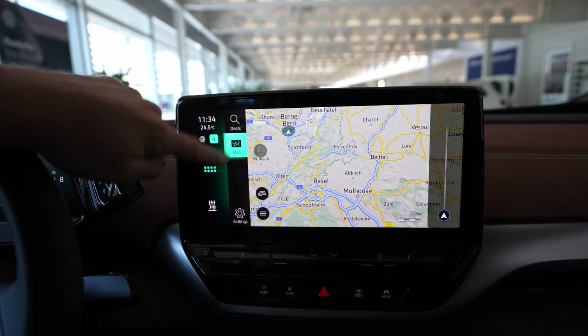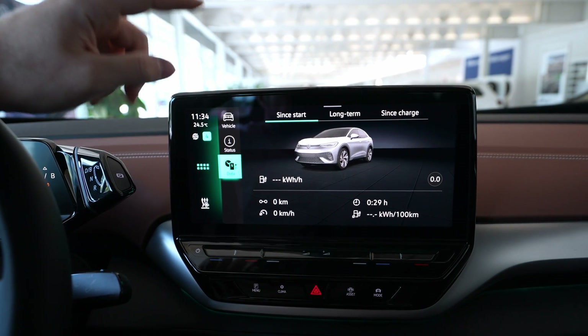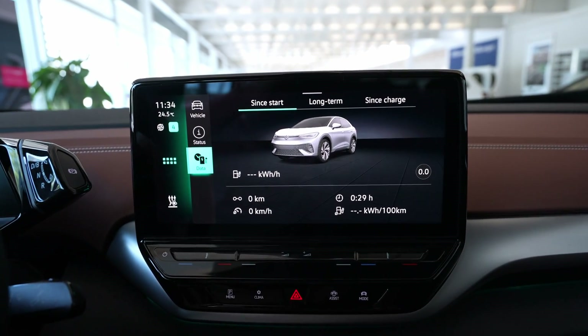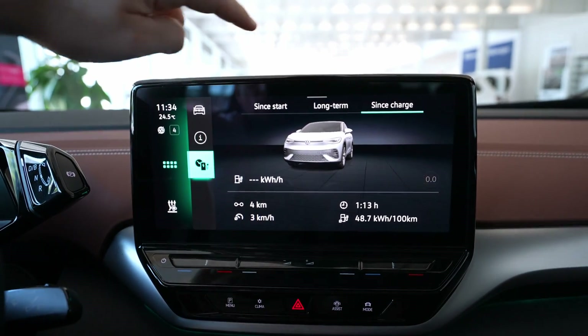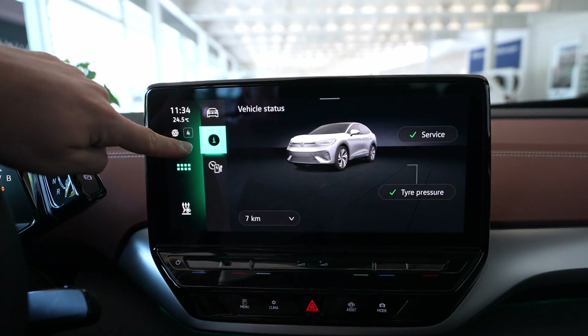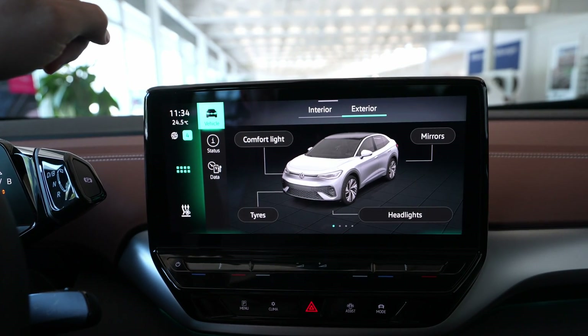You have the telephone here — you can go into telephone settings. You have multimedia settings with radio, media, and settings. There's navigation — you already see it's much more responsive. You go to Vehicle here, where you have the most important information about the car, for example consumption and long-term charging information.